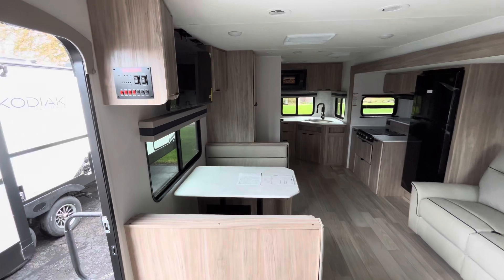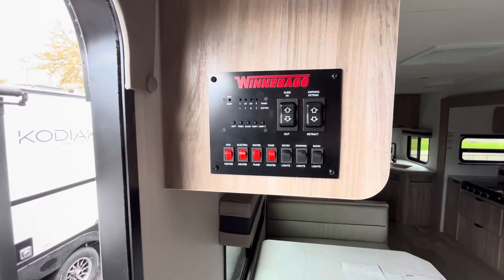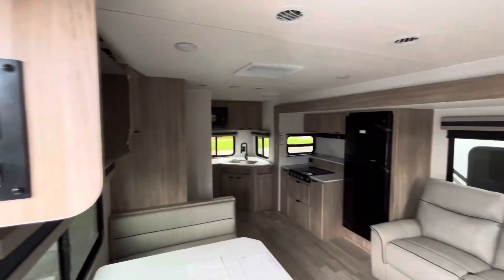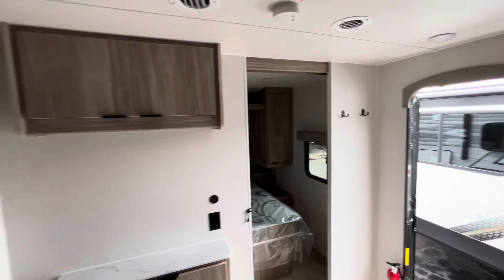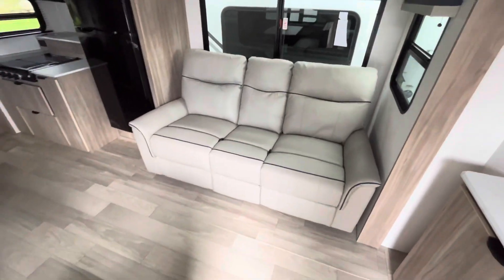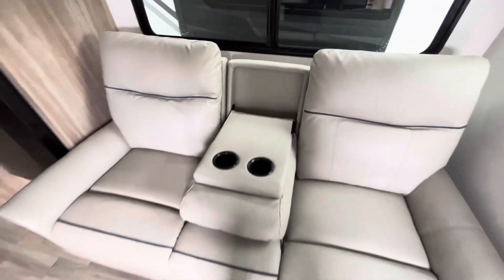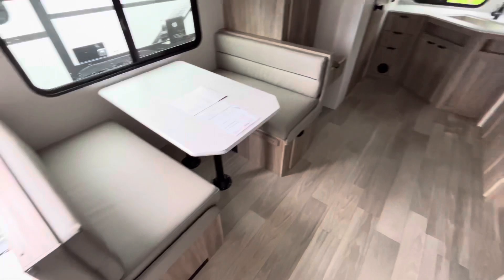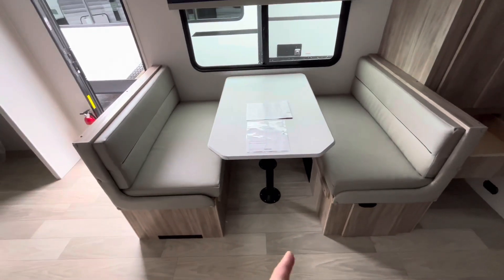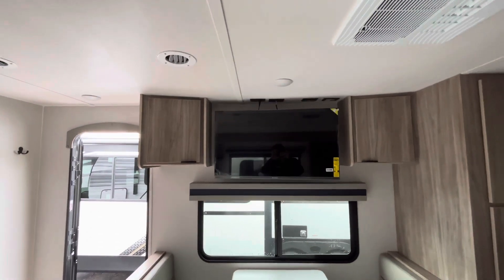Flipping across into your main living area, we'll start here where you have your power controls for your slide, your power awning, gas electric water heater, all your lights, and you can see where your batteries are sitting at. A little bit of storage here and a great spot for a TV right there. Nice couch that has recliner seating — you actually get a little cup holder and armrest in there as well. Then your dinette here — a little bit of storage under each booth, and the table can drop down into an extra sleeping space, which is awesome. Your other spot for a TV would go right about there.